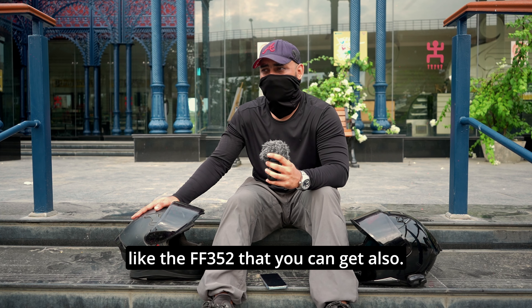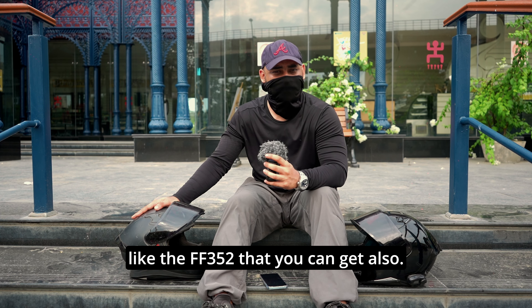What can be an alternative to the Axor Apex helmet? There are many models from LS2, like the FF352, that you can get. They will have a little bit less wind noise, but Axor is giving you a double D-ring and dual visor at this price. Buy it only if it fits you properly — maybe even try a friend's helmet to check if you are facing wind noise or not.